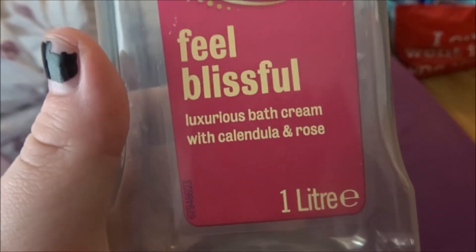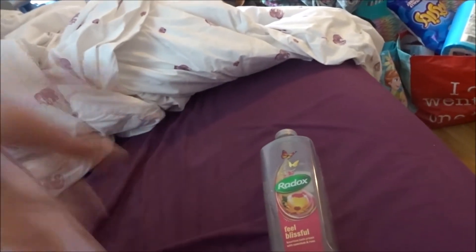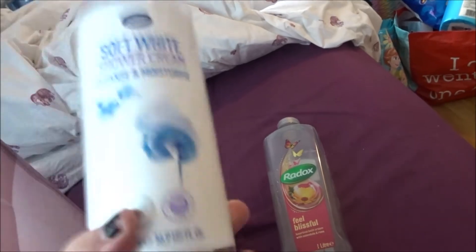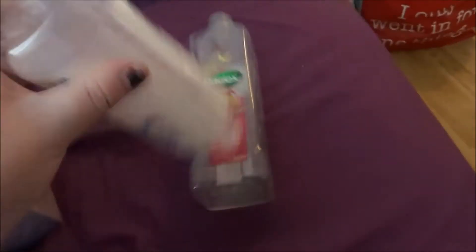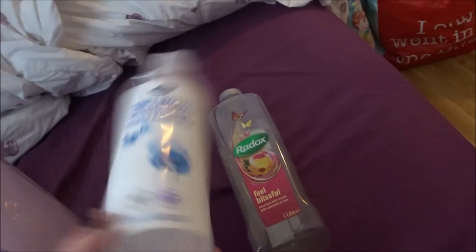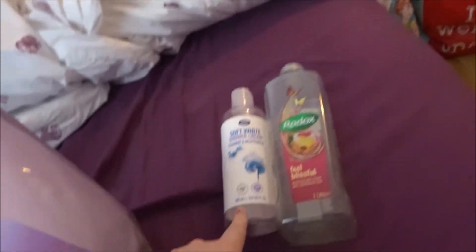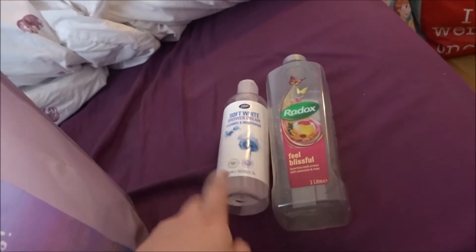So first I used up this bubble bath — it is the Radox 'Feel Blissful'. I'm probably going to be having a bath every day while I'm here, though I only hang for 15 minutes now instead of like an hour and a half like I used to. And this, which is shower gel, but I actually used it as bubble bath because the other was too heavy — that was one of the first things I used up.